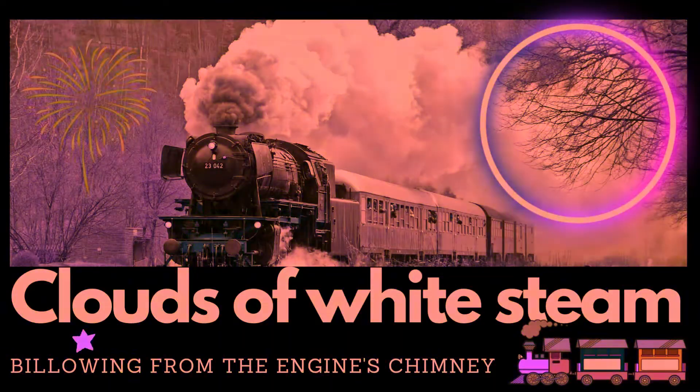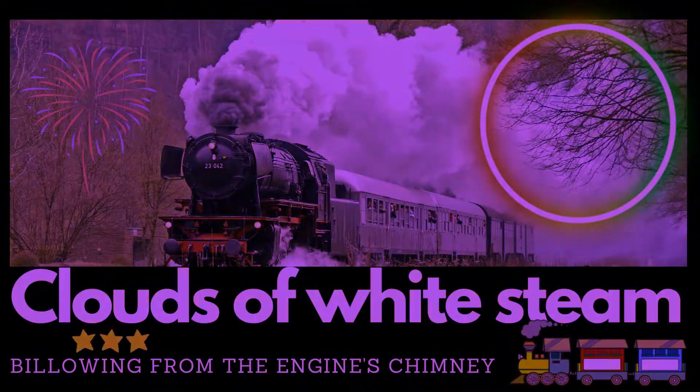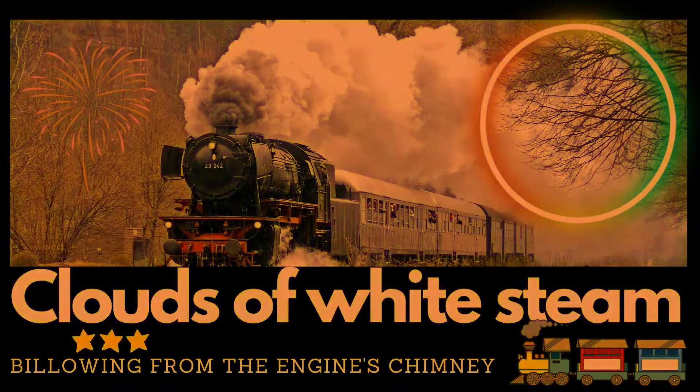This design makes tank engines well-suited for shorter trips or working in areas where access to water sources may be limited, allowing the engine to operate without the need for frequent stops to refill water.